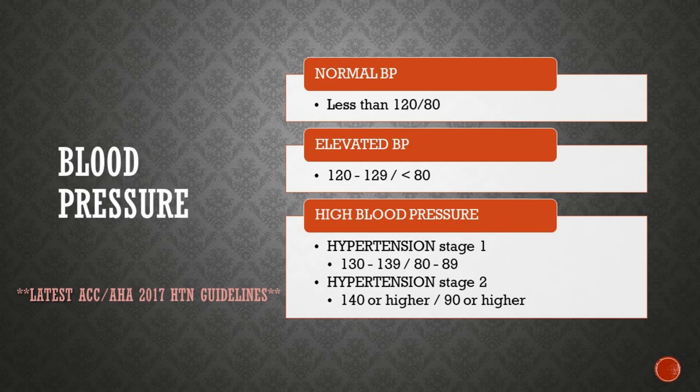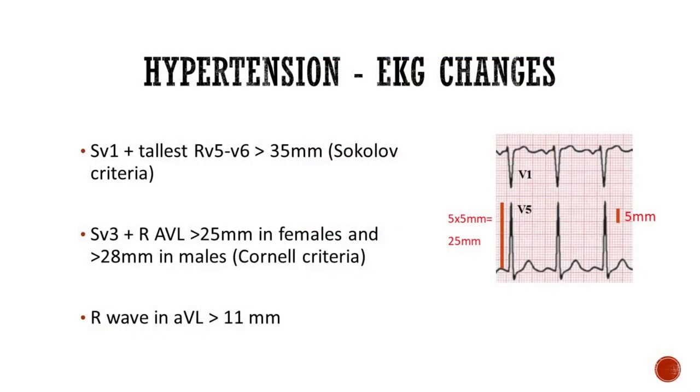Now let's see what medications we can use to manage high blood pressure. But before that, a quick clinical pearl. The left ventricle hypertrophies in response to pressure overload, secondary to conditions such as aortic stenosis and hypertension, which we can easily see with an EKG. For further details, you can refer to my EKG lecture.